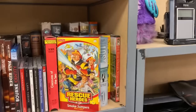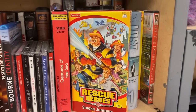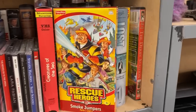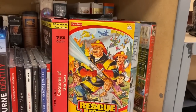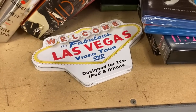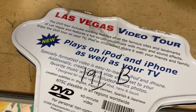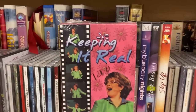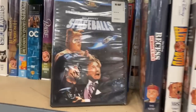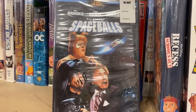Check that out — it's a VHS tape of Rescue Heroes! I've never actually seen a cartoon of them, so I think I'm gonna get that. I might even send that off to my brother since it has to do with firefighting and stuff like that. And there's a Las Vegas video tour... all right, we're keeping it real. I think we're gonna have to pick this up too — Spaceballs! That's an absolute classic and I would love to watch that on my retro TV.